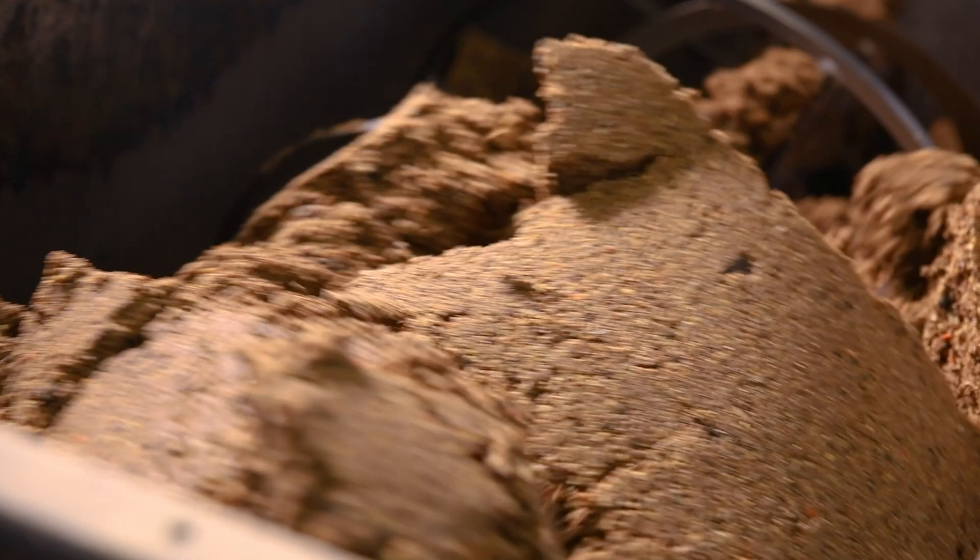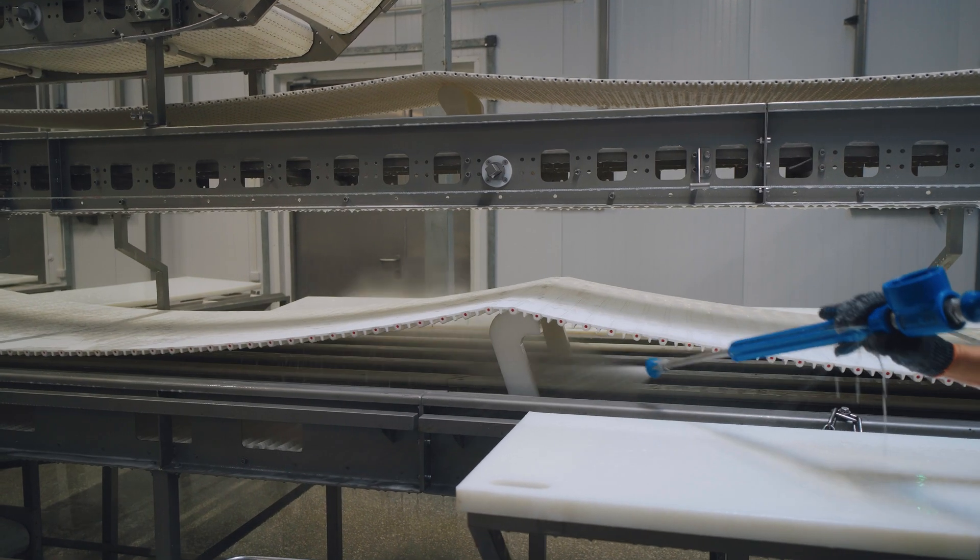There are opportunities for valorization of that reject water — opportunities to have it go back to rendering to increase yields and increase revenue for your company.